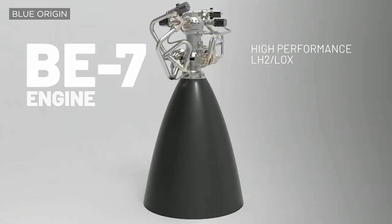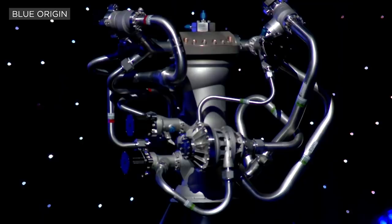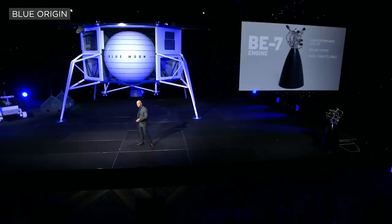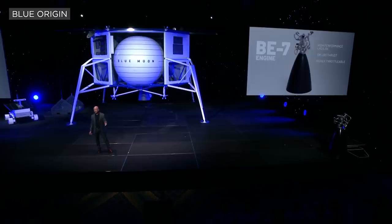This is the BE-7 engine. It has 10,000 pounds of thrust and very deep throttling capability. That's critical for a lunar descent engine, because this lander, when fully loaded with fuel, weighs 33,000 pounds. When it's done its descent burn and is just about to land with the fuel almost gone, it weighs less than 7,000 pounds. To provide the right amount of force on the vehicle, you need to throttle it way down as the vehicle gets lighter because it's burning its own fuel.